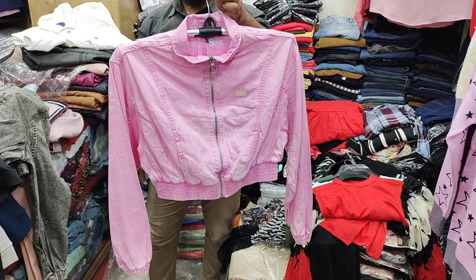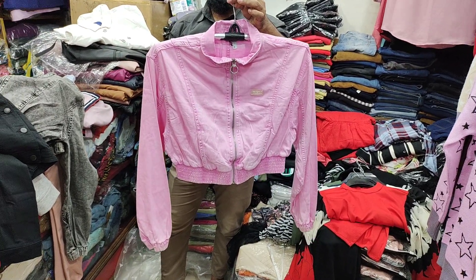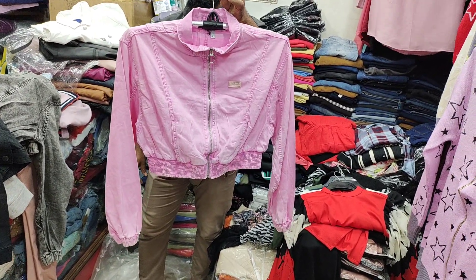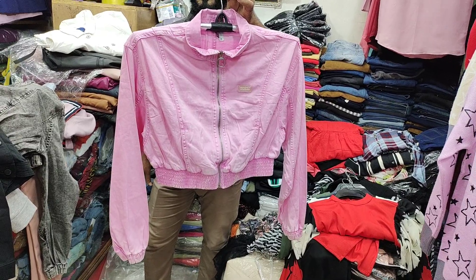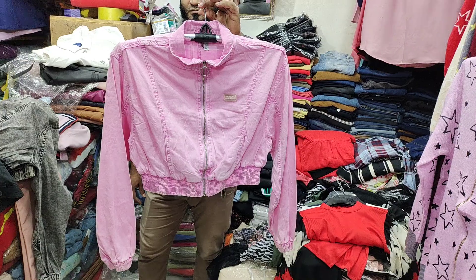As-salamu alaykum friends, welcome to Mamata Garment. Friends, we have a ladies crop jacket. We have crop tops. We have a very good designer.